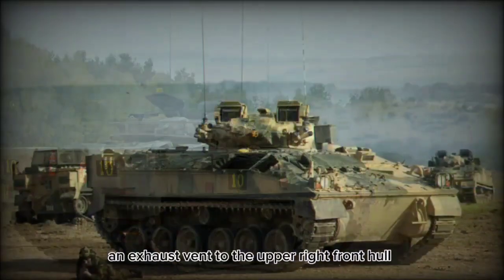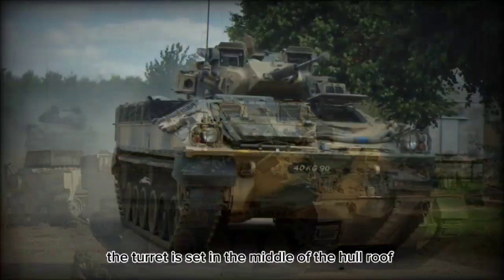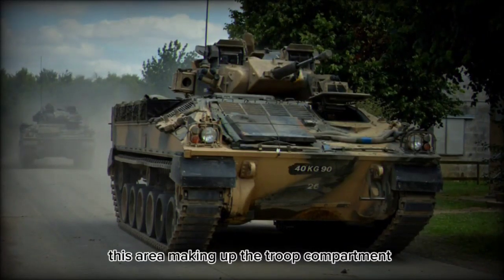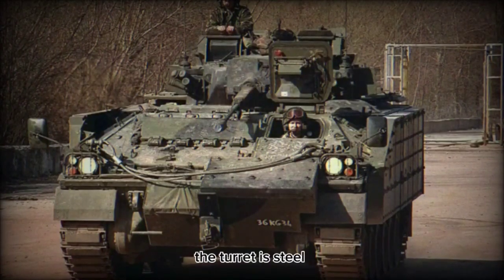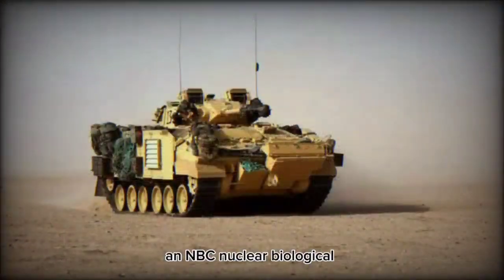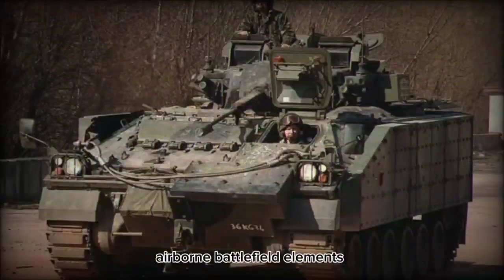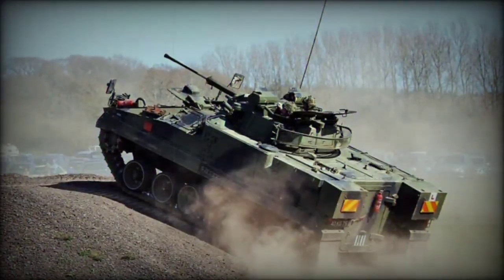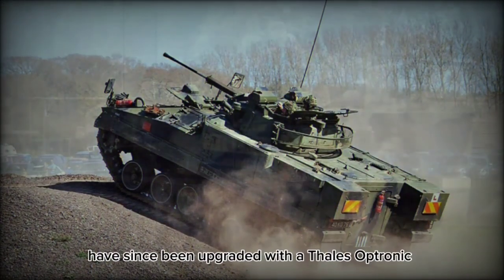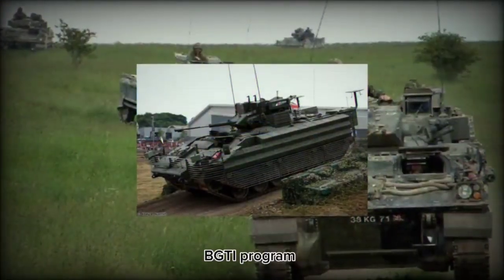An exhaust vent to the upper right front hull indicates the engine's position in the design. The turret is set in the middle of the hull roof, and the aft hull is squared off, making up the troop compartment. While the hull is constructed of aluminum, the turret is steel. An NBC — nuclear, biological, chemical — system protects the crew from various lethal airborne battlefield elements, while passive night vision equipment was originally given to the driver, commander, and gunner. Some 350 Warriors have since been upgraded with a Thales Optronix BGTI thermal imaging system after 2007, to coincide with the Battle Group Thermal Imaging program.